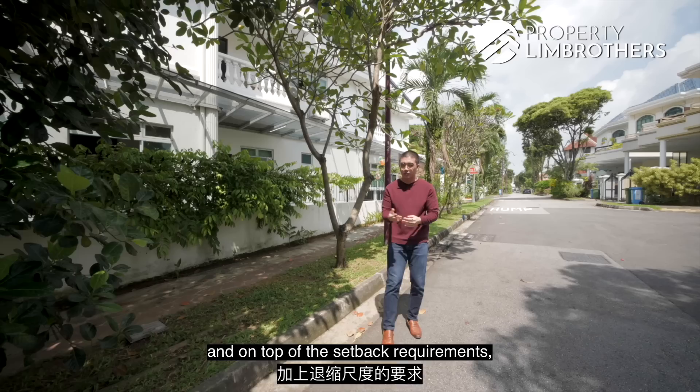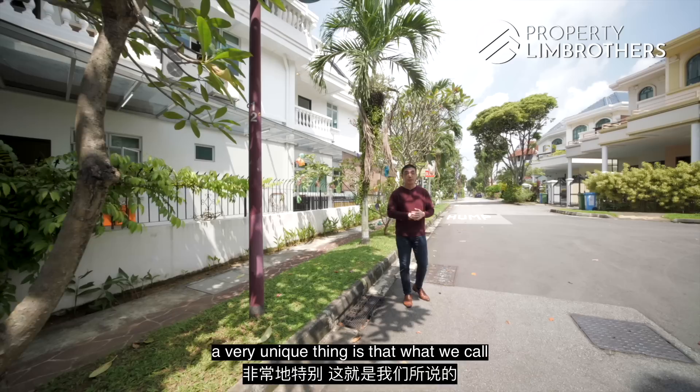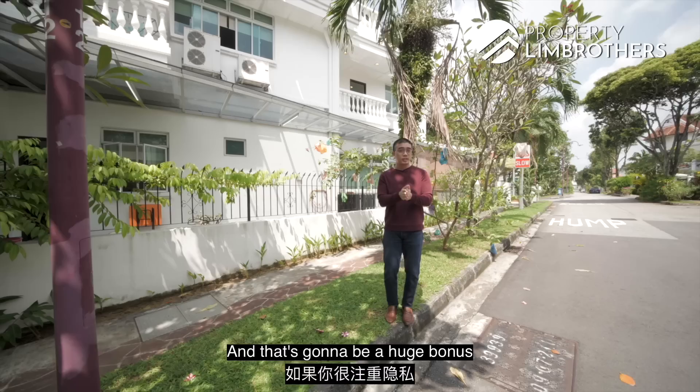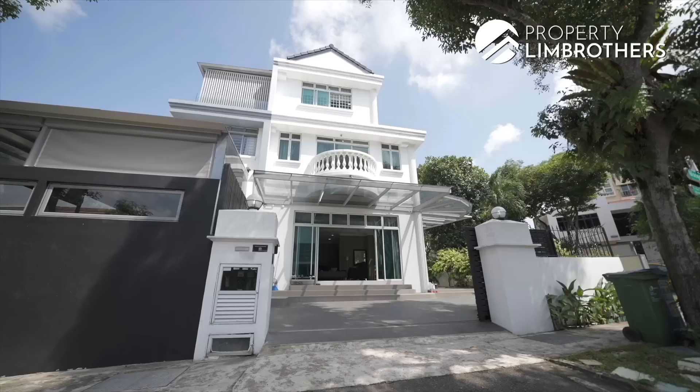The plus point of being a corner terrace status is that on one side of the house, you're not adjoined to any other building structure. Because of this and the setback requirements, they're classed very similarly to semi-detached houses. A lot of corner terraces still have a neighbour on one side, but this property has true corner terrace status — meaning the building is not adjoined to any other neighbour on that side — giving you maximum privacy, ventilation, and natural lighting.